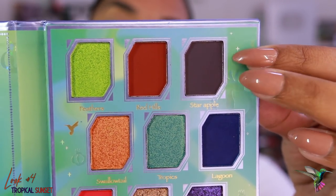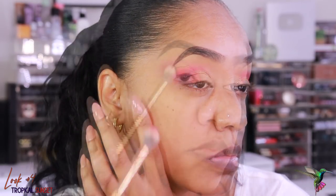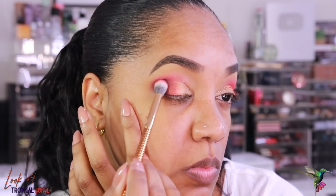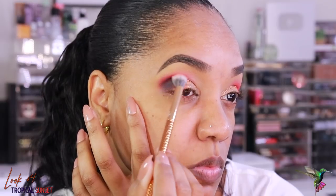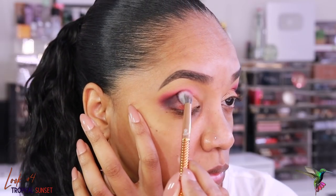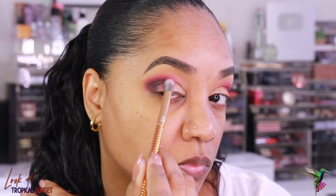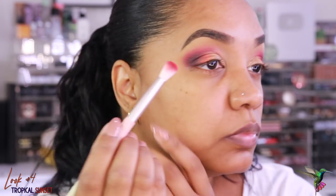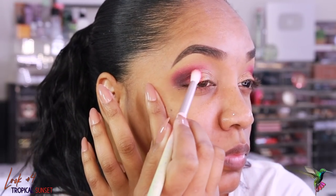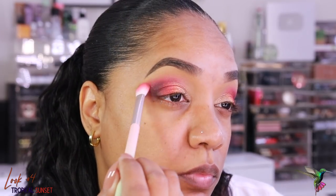Then I grab Star Apple again to build up dimension. I pop it on my outer V using a smaller blending brush — this shade is intense and really rich, so I build it up slowly, blending it into the red we applied in the crease. I grab a little more of the red shade and place it next to the purple to create a sandwich effect, then build up the orange as well to create that sunset effect, going back in to blend the edges to ensure everything is faded and blended.